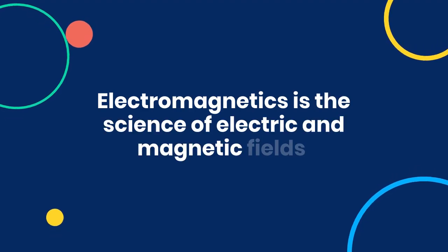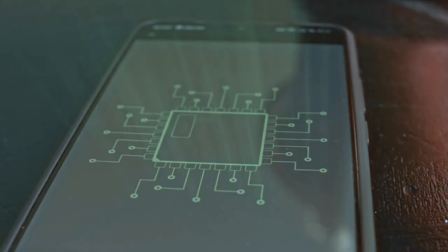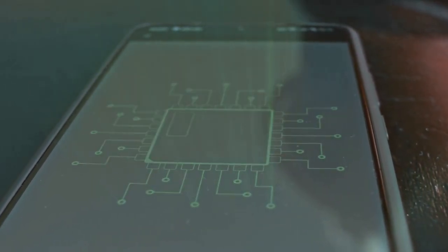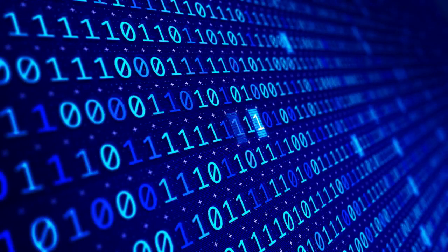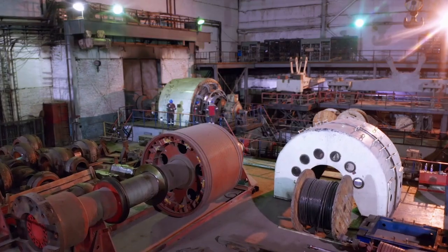Electromagnetics is the science of electric and magnetic fields, the invisible forces that shape our modern world. These forces are everywhere, quietly powering the technology we rely on every day, even though we rarely see them in action. From the signal in your smartphone to the electricity lighting your home, electromagnetics is at work.